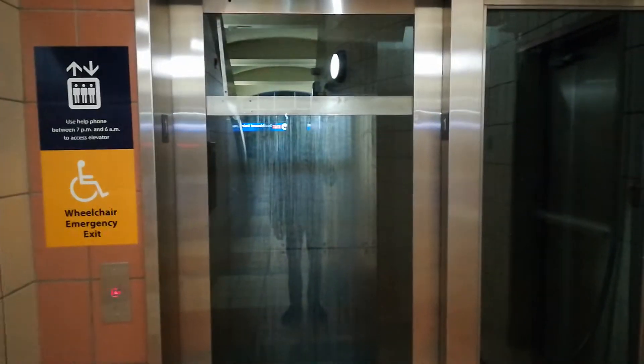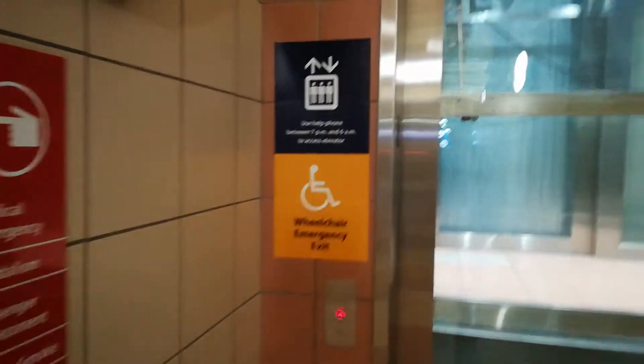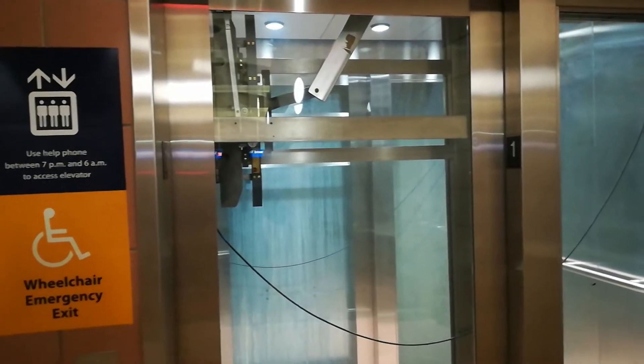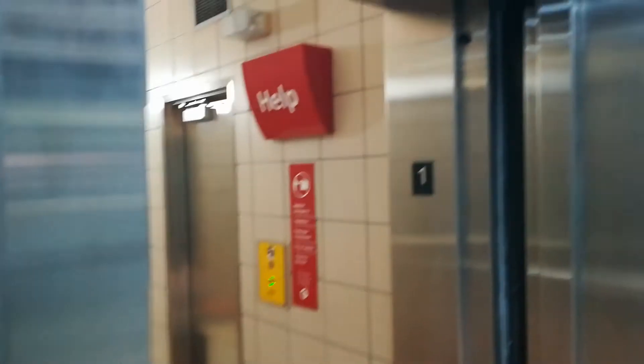Never knew that. It says wheelchair emergency exit, but anyone can use it. And as with all Calgary transit elevators, this is very well maintained. Get a quick cab view before we start anything. Pretty, pretty nice overall. I like this one quite a bit.